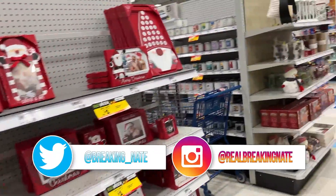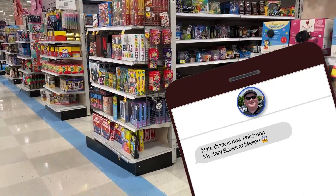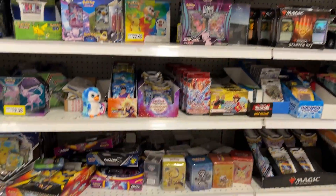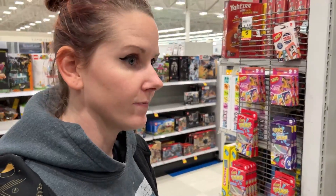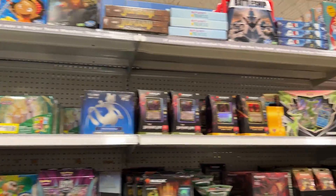We recently got a text from our friend Mark saying they were here at this location. Where are these Pokemon cards at? They are stocked up right now. They even have the new Arceus finders down there, but I don't see them anywhere though.